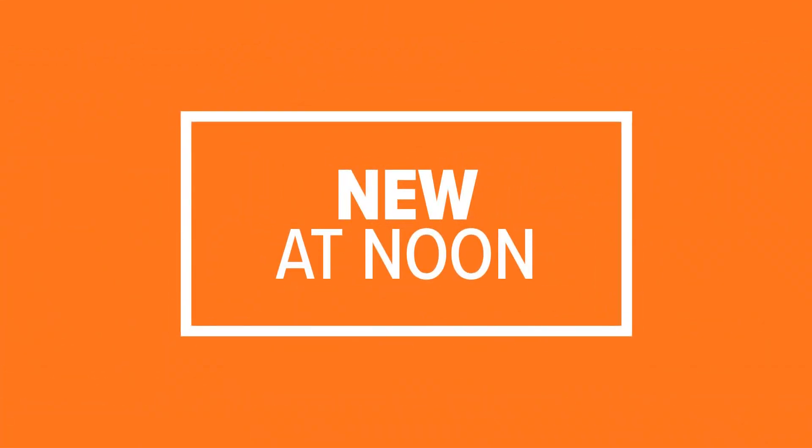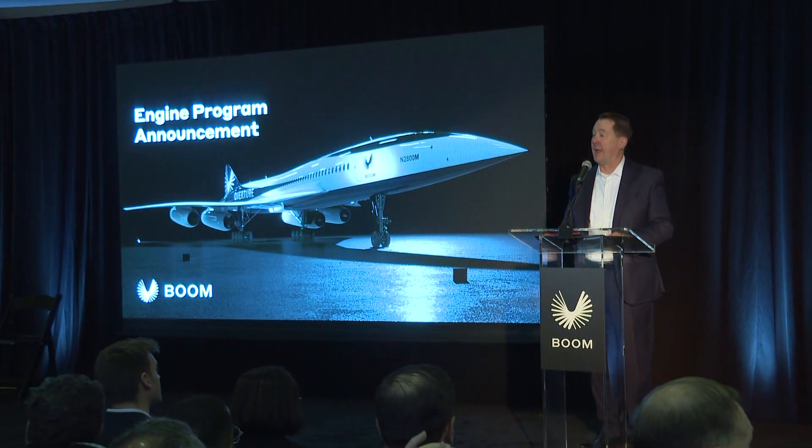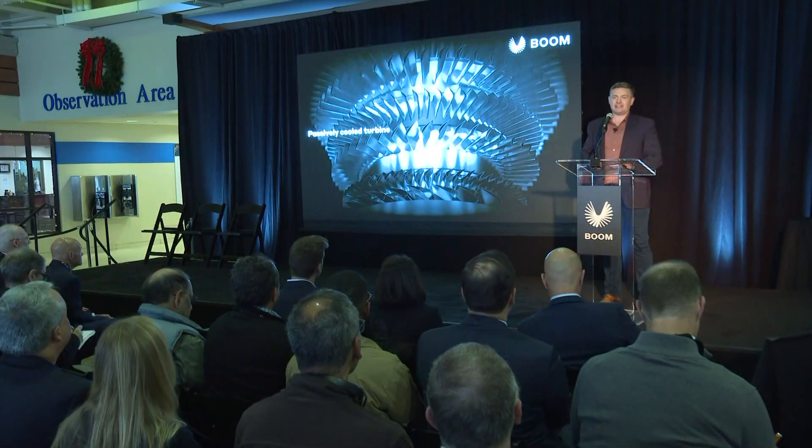New at noon: Boom Supersonic is one step closer to high-speed flights, announcing its new engine design today. The high-speed airline company will work with Florida Turbine Technologies, GE, and Standard Aero to build the Symphony engine, which will power the plane.